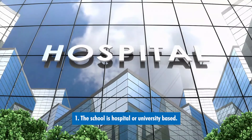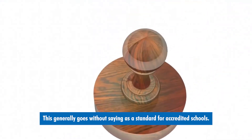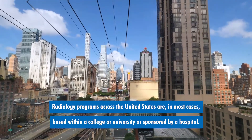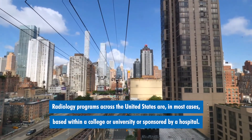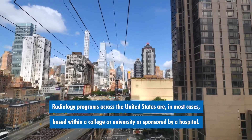Number one: the school is hospital or university based. This generally goes without saying — it is a standard for accredited schools. Radiology programs across the United States are, in most cases, based within a college or university or sponsored by a hospital.